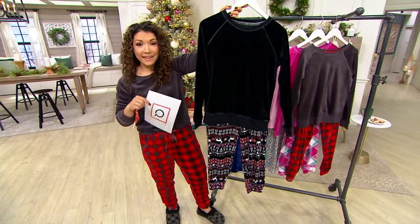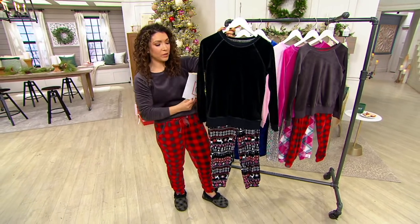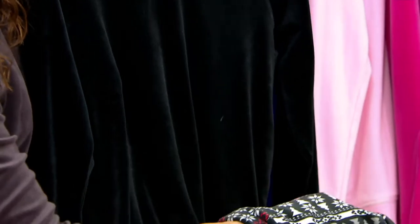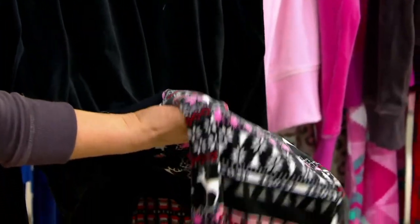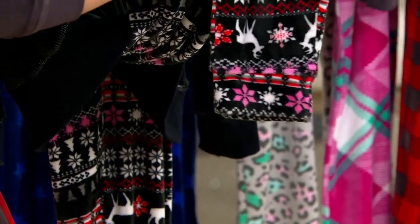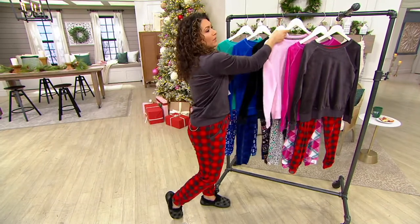This one is going to be your black deer fair isle — black velour top, and then look at the fair isle with the deer and the poinsettia. I love that it's black with white, pink, and red. Super cute. Those look like little macaroons — to me they look like macaroons and like Super Mario Brothers.